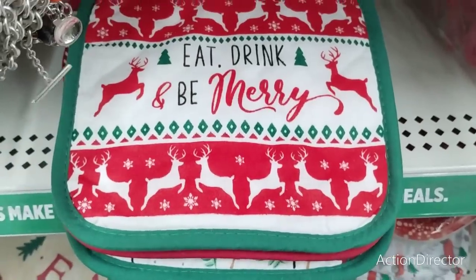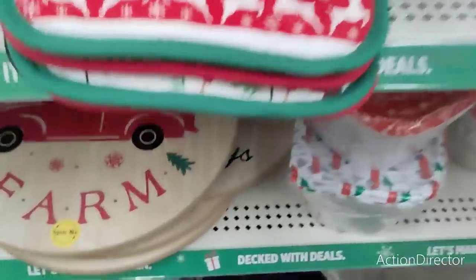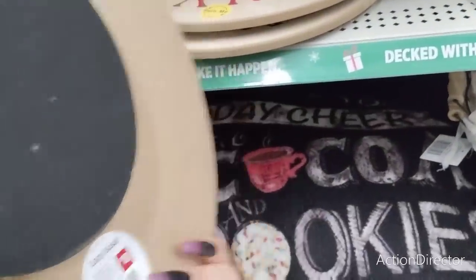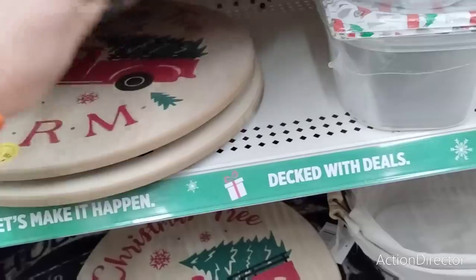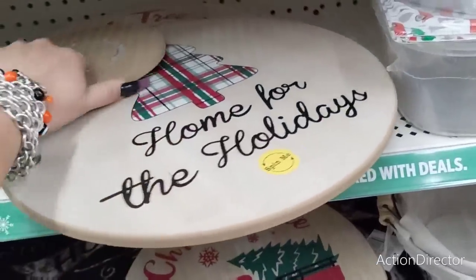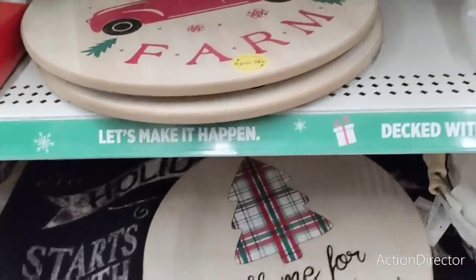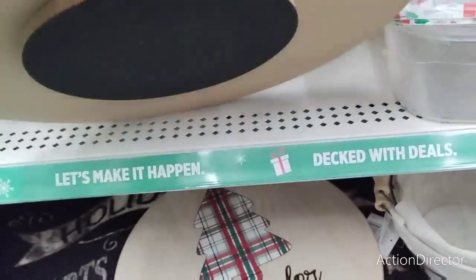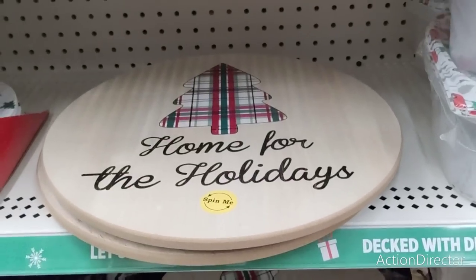They also have 'Eat, Drink, and Be Merry' — these are super cute. Look at these Lazy Susans — Christmas Tree Farm, going to be like $10, actually $8, even cheaper. 'Home for the Holidays' — that is adorable. I don't know what I would do with a Lazy Susan, but I do like it. And these are new to me — kind of like a faux Rae Dunn, liking the stoneware. These are going to be $4 each and they make for a really nice present for under $5.